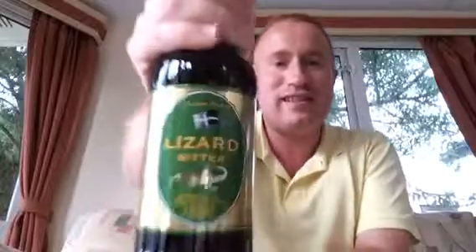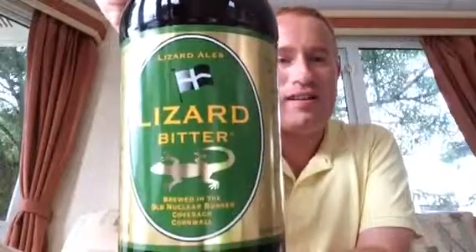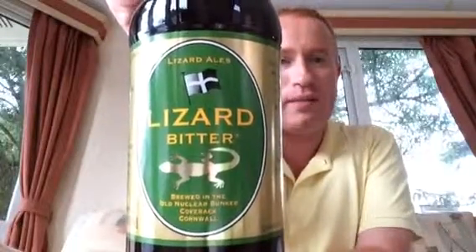Hey all and welcome to Real Ale of Britain. Tonight we've got another beer for you and this one again comes from Lizard Ales — it's their Lizard Bitter, coming in at 4.2% ABV.